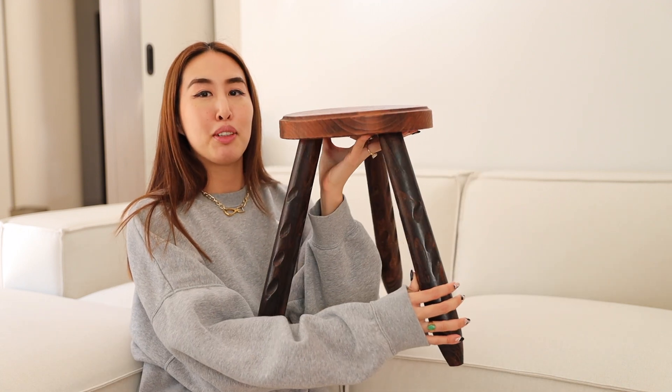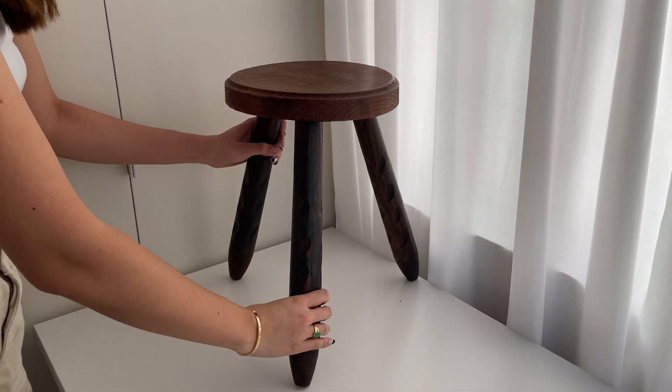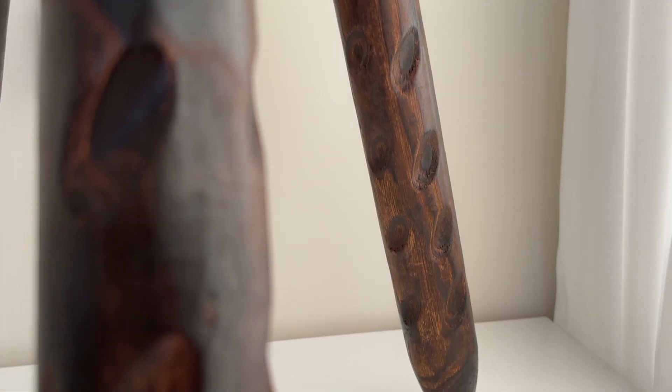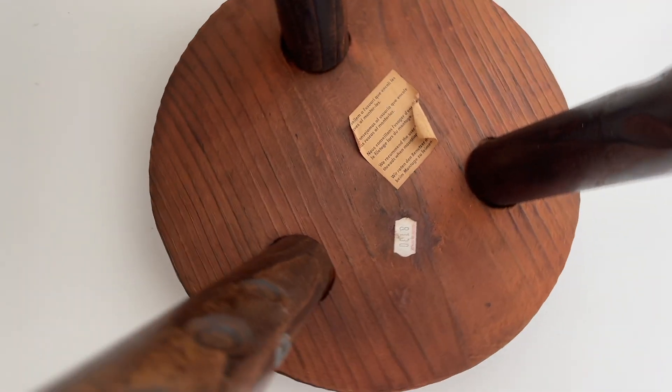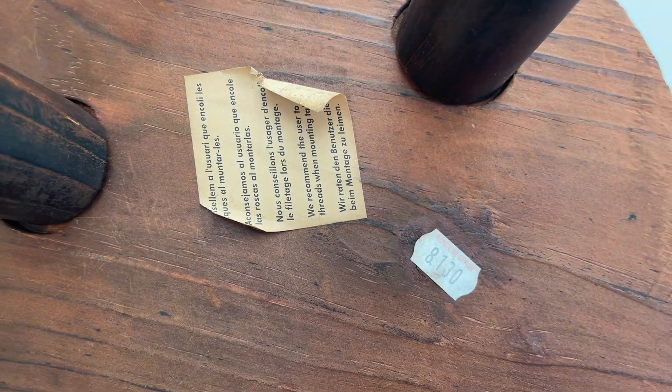It does come with four cushions that you can place in the back to offer more back support. We use only two of them because we find that four kind of just clutters the aesthetic. We like how clean and marshmallow-like this sofa is. My next purchase is something I already did on Instagram Stories — it is my new Tabaret stool I got from an auction house.